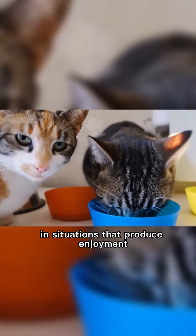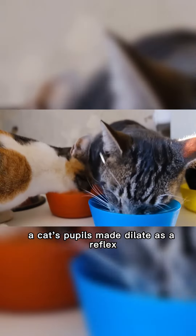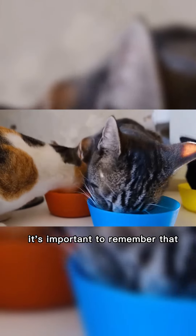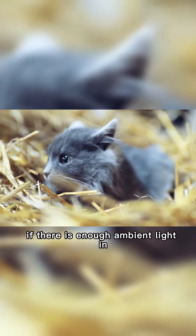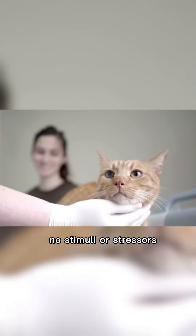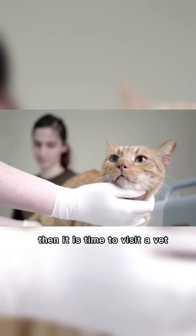In situations that produce enjoyment, like when they've just eaten their favorite food, a cat's pupils may dilate as a reflex. It's important to remember that some health conditions present dilated pupils as a symptom. If there is enough ambient light and no stimuli or stressors but your cat's eyes are persistently dilated, then it is time to visit a vet.